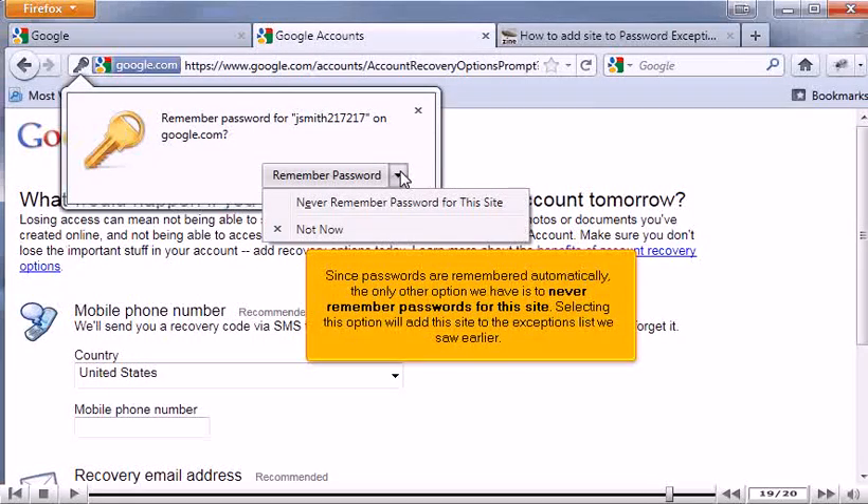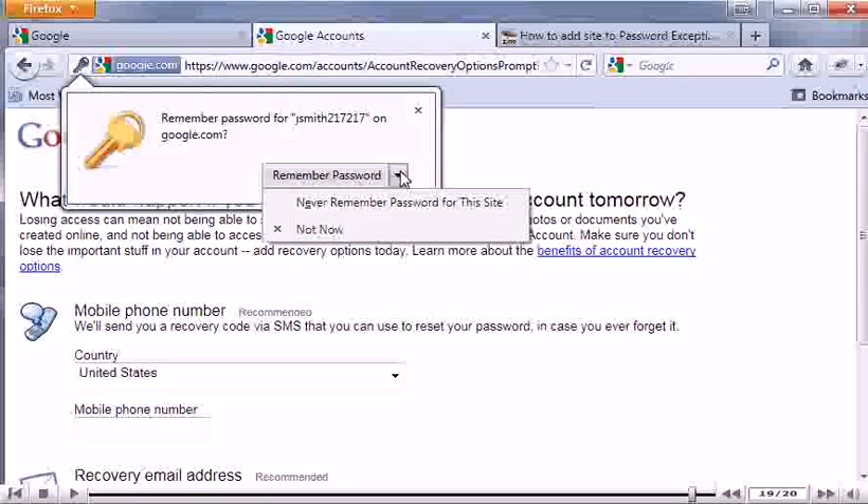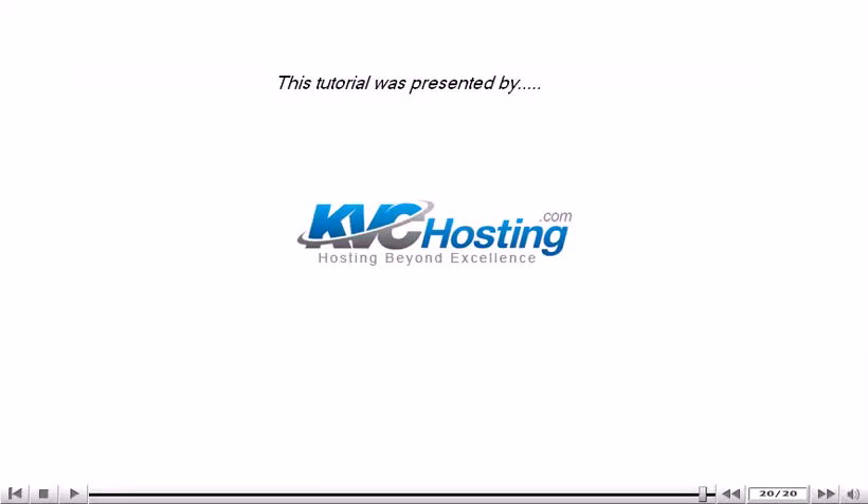Selecting this option will add this site to the exceptions list we saw earlier. Click OK.